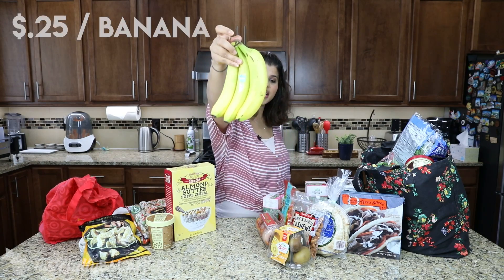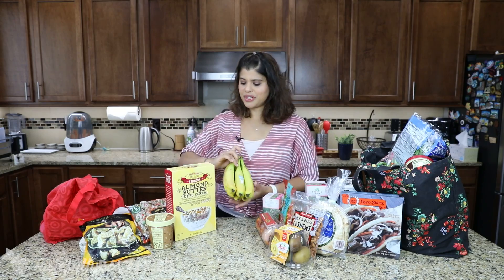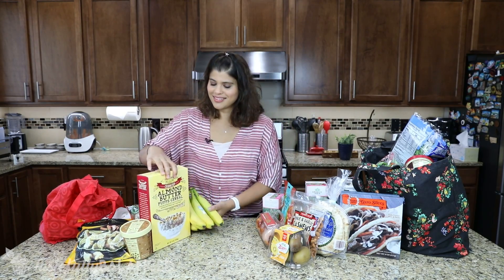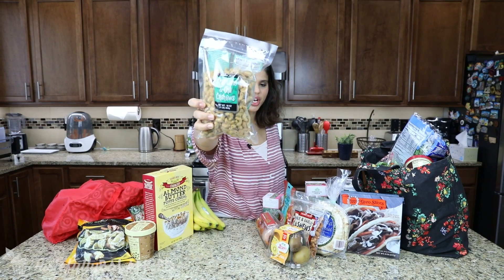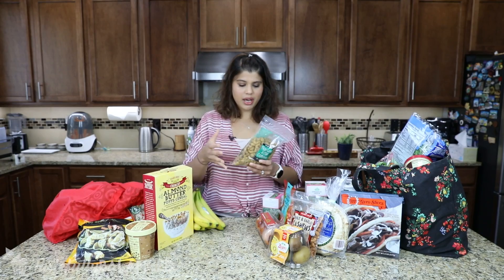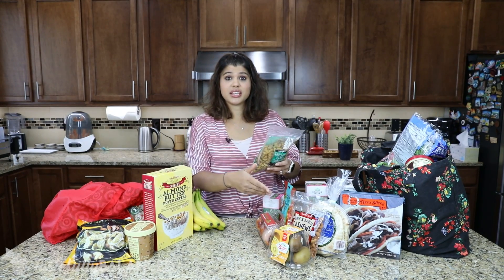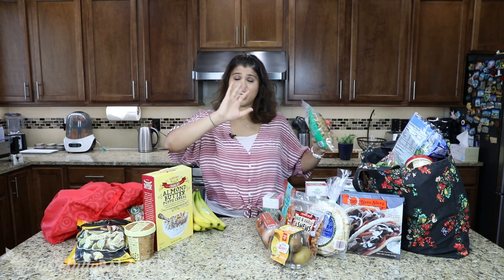Got some organic bananas because baby boy is going to be having bananas soon, and bananas are easy. Some more cashews — this is the Thai lime and chili cashew. I've actually gotten this a bunch of times because it's delicious. What I'm thinking of doing is combining these two bags of cashews and putting them in my big container, which would be a great snack.